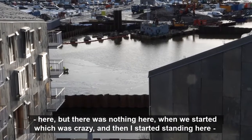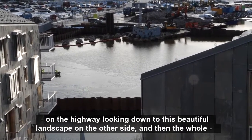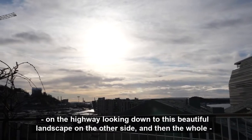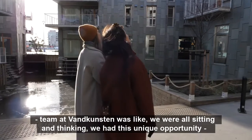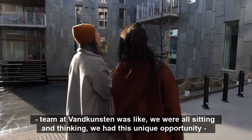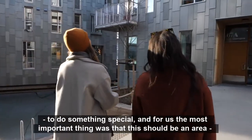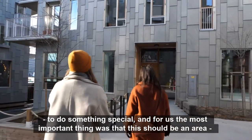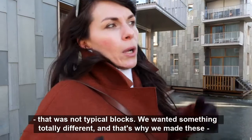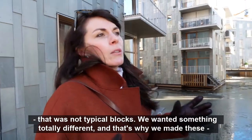I started standing here on the highway looking down to this beautiful landscape on the other side. The whole team at Vankunsten was sitting and thinking — we had this unique opportunity to do something special. For us, the most important thing was that this should be an area that was not typical blocks. We wanted something totally different.